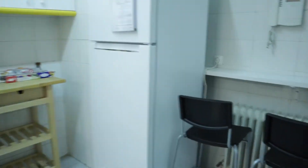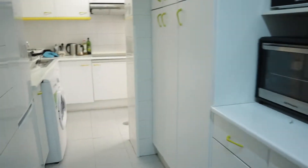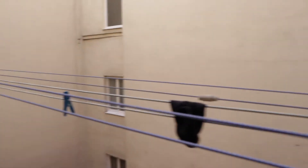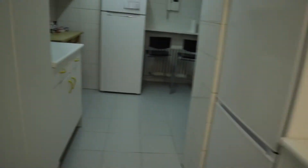Continuing walking, we found the kitchen — totally equipped: oven, microwave, washing machine, the sink, four-burner stove. This laundry area here with interior patio. Now leaving the kitchen of the apartment.